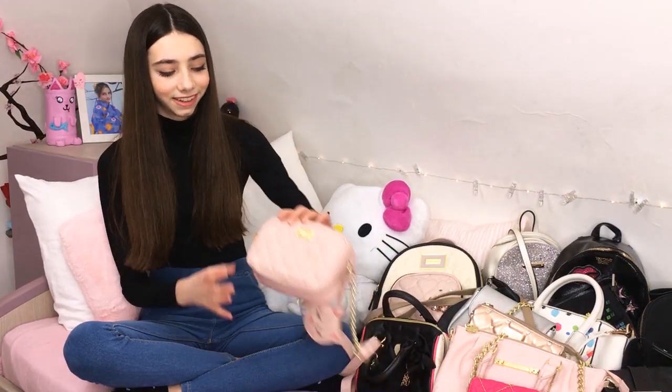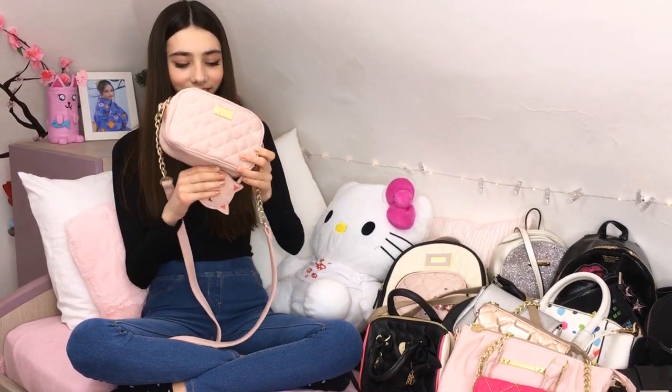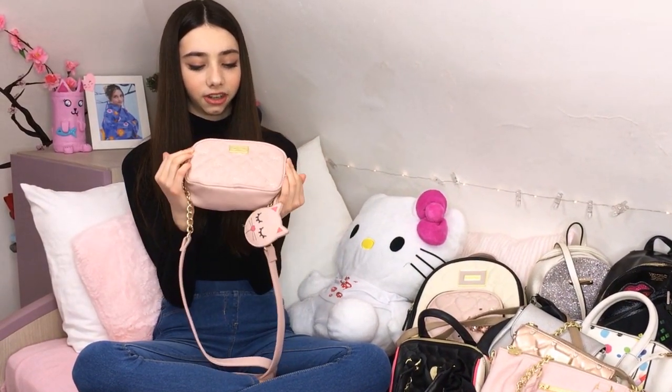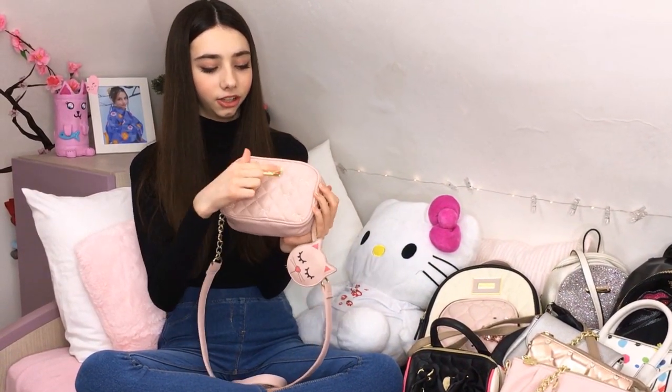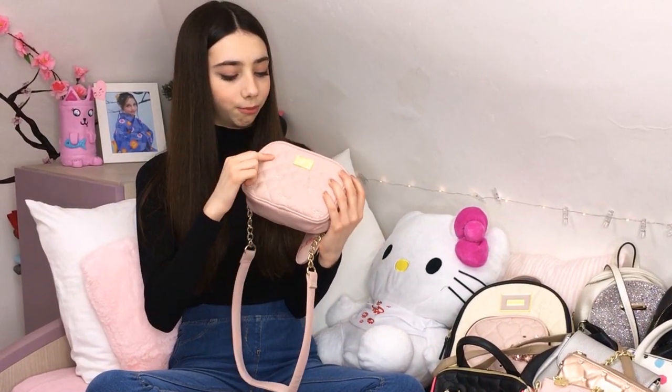I've got lots of purses by Betsy Johnson, I just love her. So here's the first purse, Betsy Johnson, with this little cat - so cute, I just love it. The color is just great, Betsy Johnson, and I just love it with these cute bows.